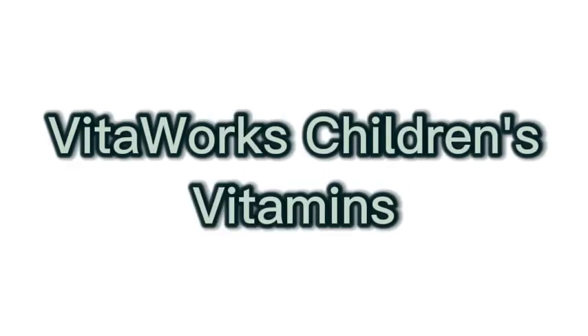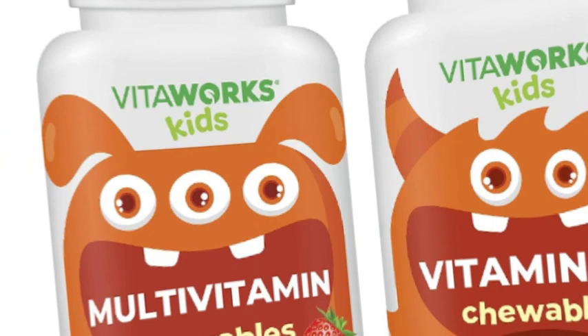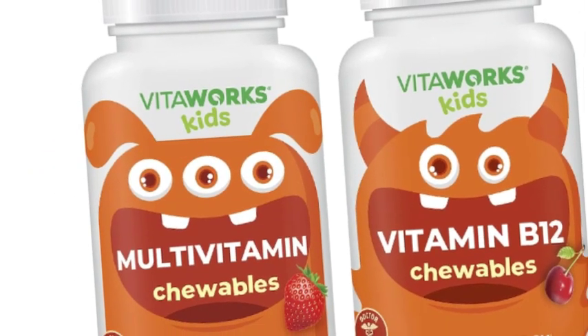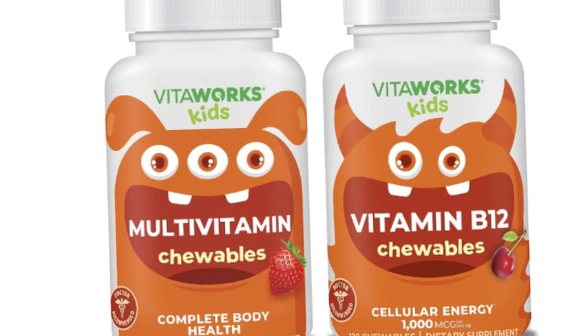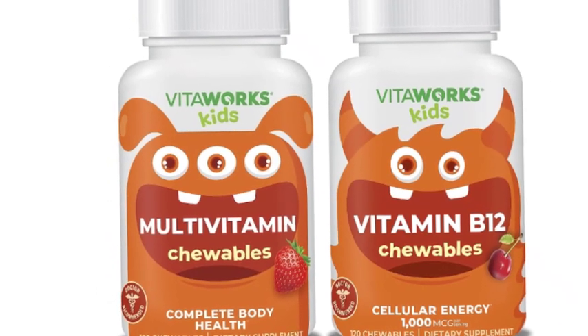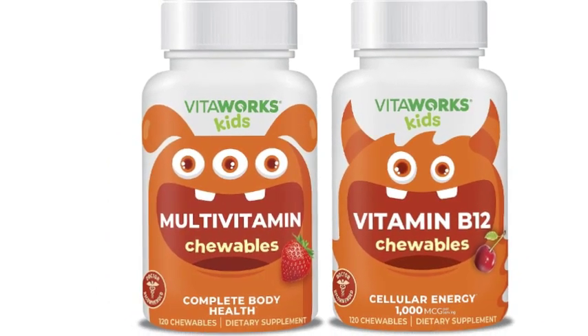Number 4 on the list is VitaWorks Children's Vitamins. VitaWorks Kids Multivitamin Chewables contains 21 vitamins and minerals. Each serving consists of 2 tablets, with 21 different vitamins and minerals, including 8 B vitamins.